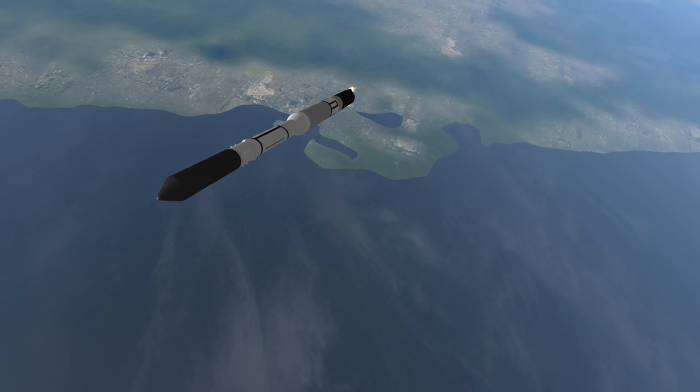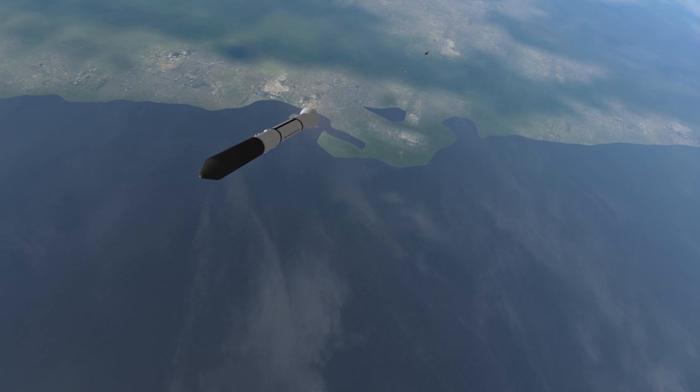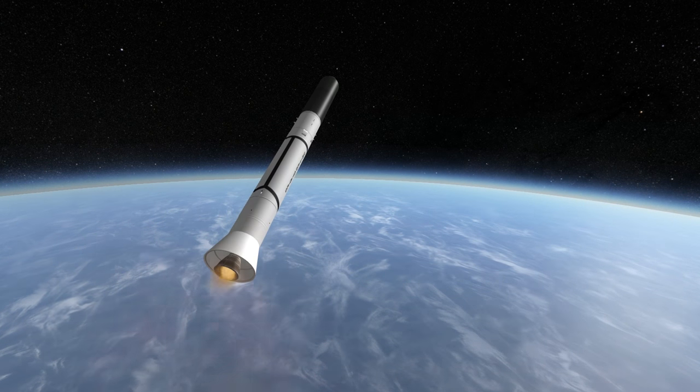The Thor-Abel and Thor-Delta combinations later became known as just Delta, and as of the recording of this video, the latest version of the Delta stage with a more advanced AJ10 is the second stage on the Delta II rocket.